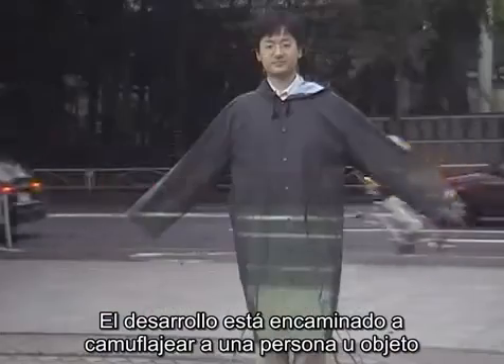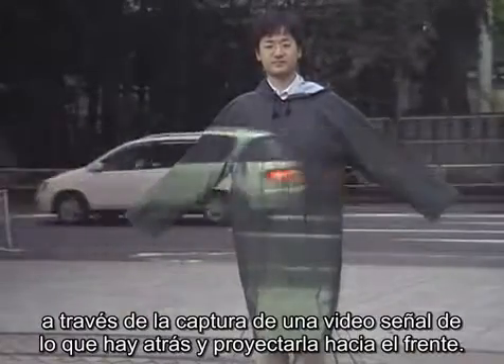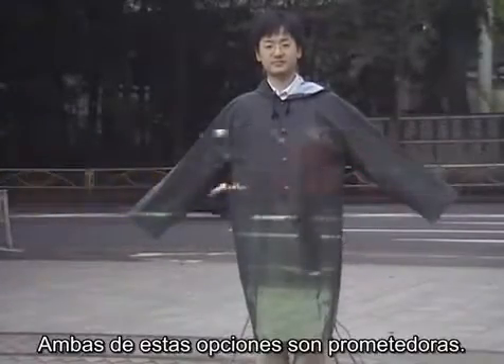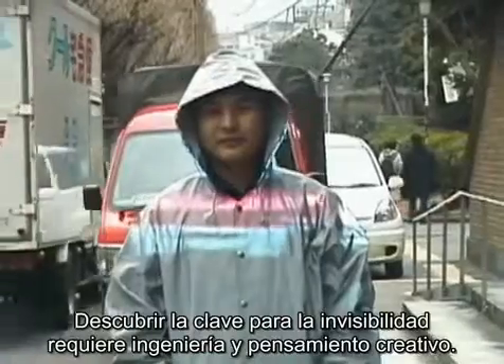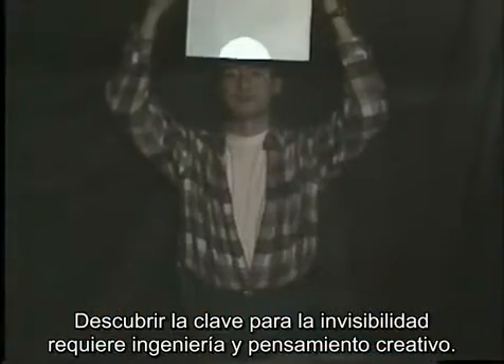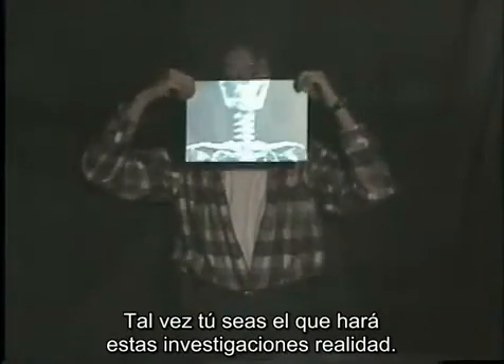Another approach to invisibility is being explored in Japan. They're developing ways to camouflage people and objects by taking a video signal of what's behind them and projecting it in front of them. Both of these approaches show promise. Figuring out the key to unlocking invisibility requires ingenuity and creative thinking. Maybe you're the one who can help make it into a reality.